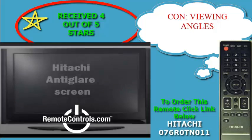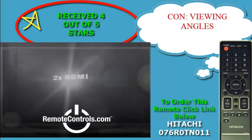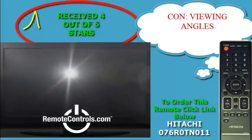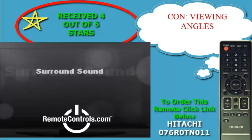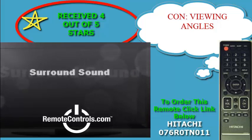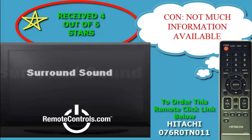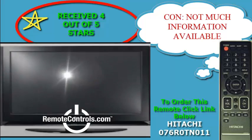Along with the remote control, part number 076R0TN011, which makes this TV easy to use and hassle-free. You will be able to navigate through the features and menu options with ease.